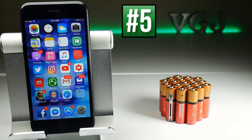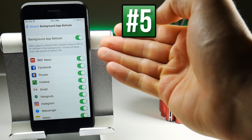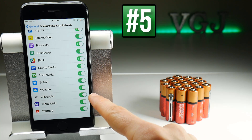Applications may refresh themselves in the background, but you can change this. Go to Settings, then General, then Background App Refresh. You can turn everything off if you want, but that might be a bit dramatic as you might not get notifications and updates you really want, so you may want to go through each application individually. For example, do you need Wikipedia to refresh in the background? Probably not, so you can turn that off.